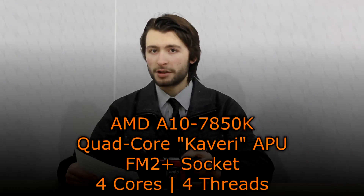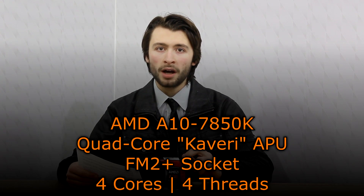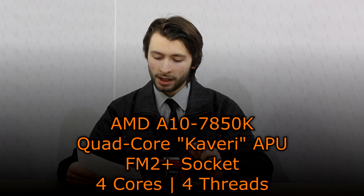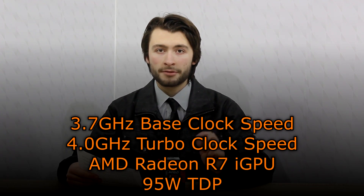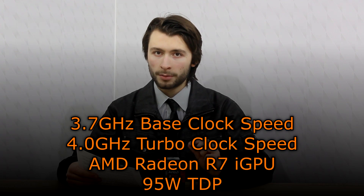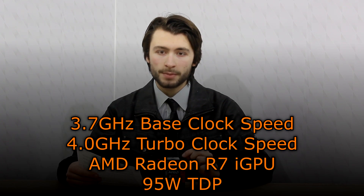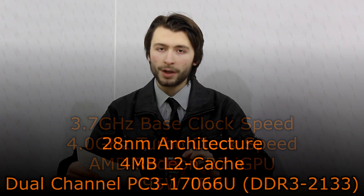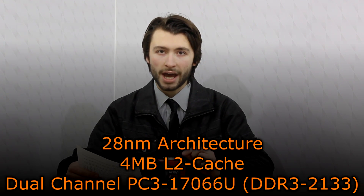Now let's move on to the specifications. The AMD A10-7850K is a quad-core Kaveri APU that uses the FM2 Plus socket. It has four cores and four threads. The base clock is 3.7GHz and the turbo clock at 4GHz. The AMD Radeon R7 GPU is used and the TDP is 95W. The 28nm architecture is used and 4MB of level 2 cache is offered.